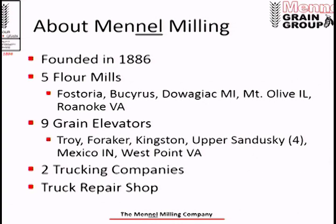A little bit about Manell Milling. We've been around for a long time — founded in 1886. We have five flour mills: two here in Ohio, one in Fostoria and one in Bucyrus. We also have a mill in Dowagiac, Michigan, one in Mount Olive, Illinois, and one in Roanoke, Virginia.